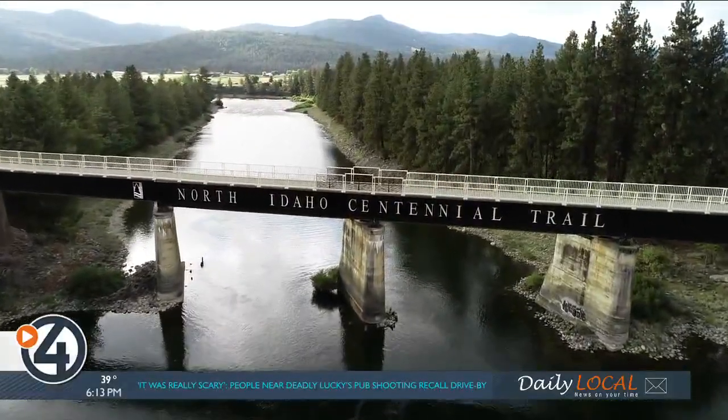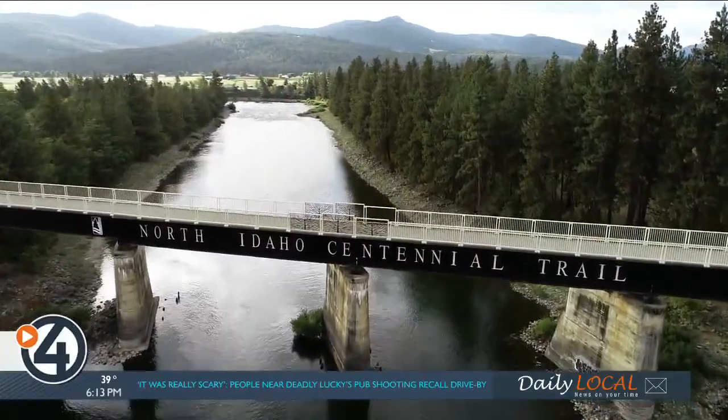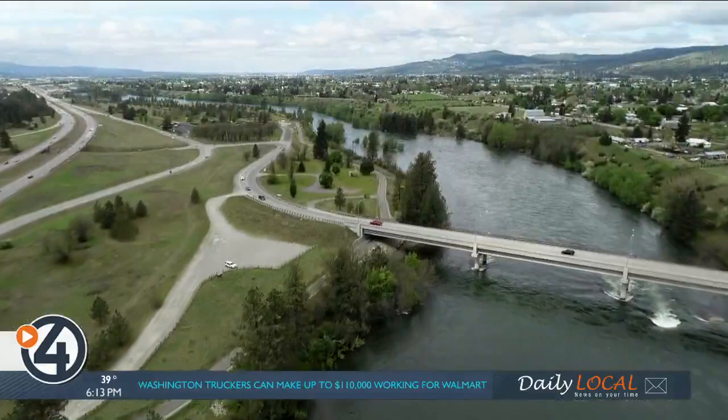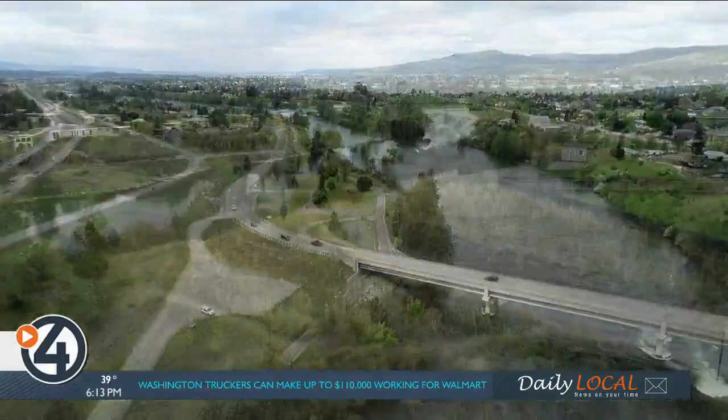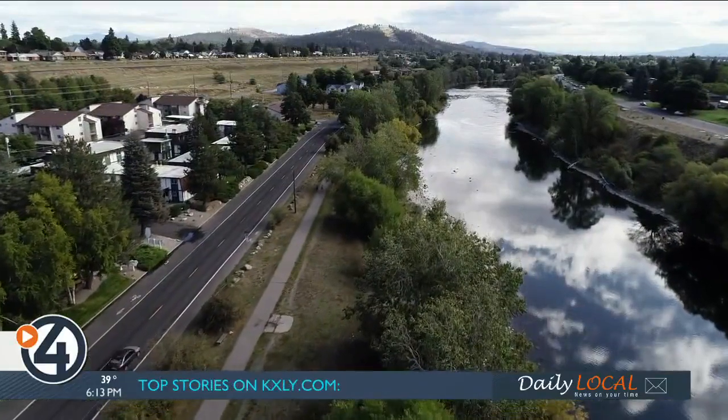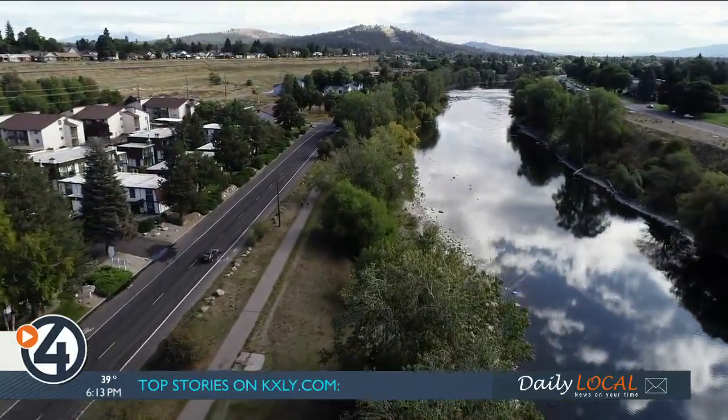The Washington-Idaho state line features a beautiful renovated rail trail bridge that marks the two-state trail connection. As you head into the valley area, what you have is really wide open spaces. As we come in along Upriver Drive, it's more of an urban recreation trail.